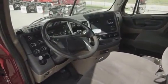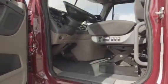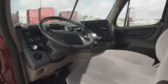Let's talk about the interior, which is loaded up with extras: air ride driver seat for ultimate comfort on the long haul, power windows and mirrors, AM-FM CD player, lots of storage, and a new mattress.